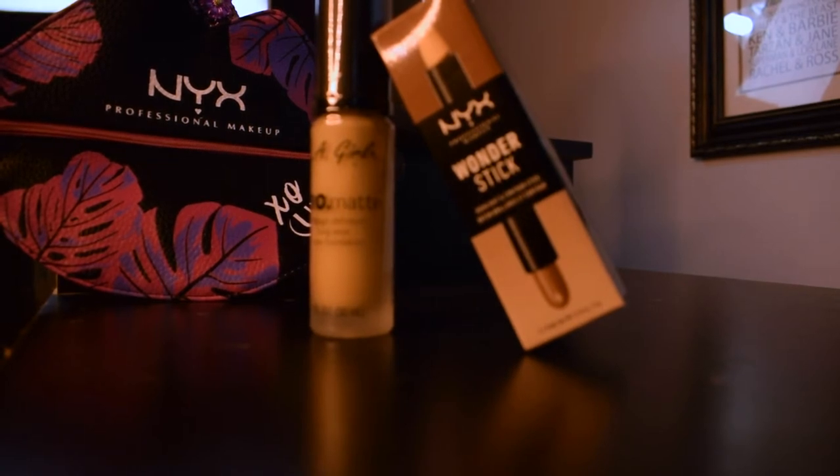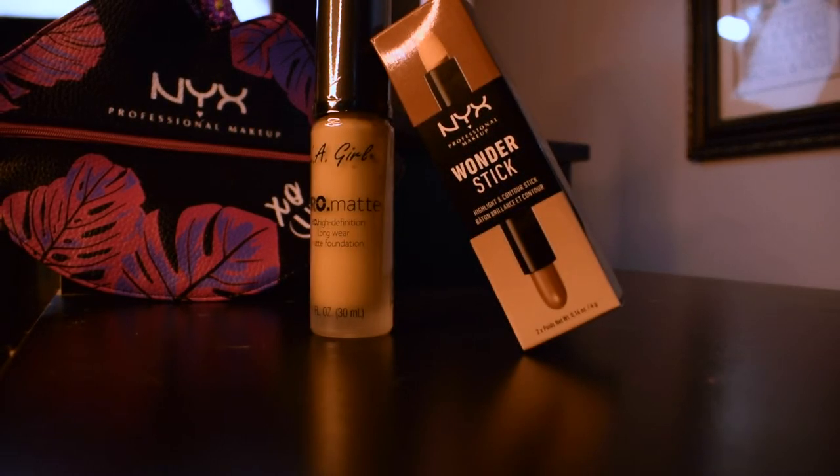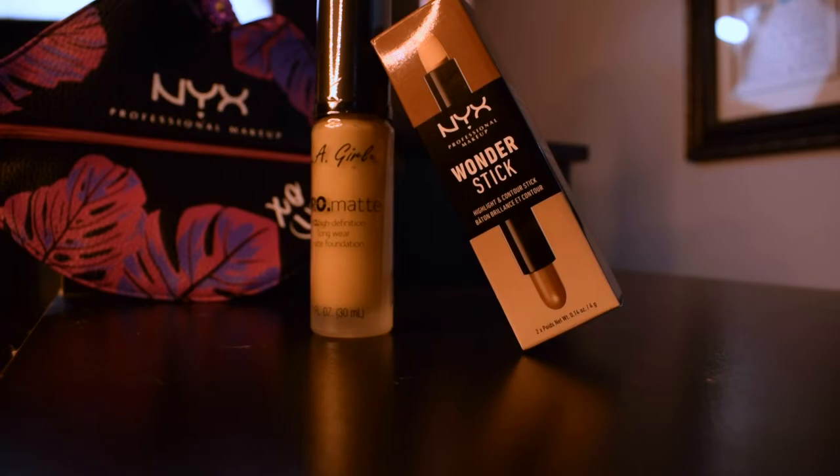The final NYX product I got is the NYX Wonder Stick Contour. I opened the box to make it easier to show. It's a double-sided contour stick — light to medium skin tone. One side is the darkening contour, and the other is a highlighting end with a bright white to clean up lines and make areas brighter. I went with this because it was the more affordable option. Unless I'm completely blown away when I use it, it'll probably just be for that NYX video.